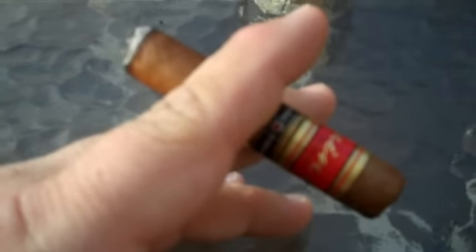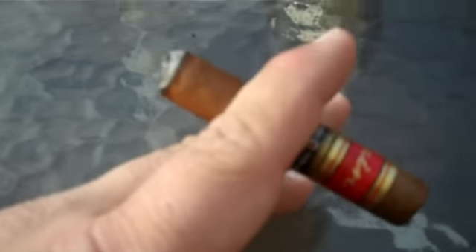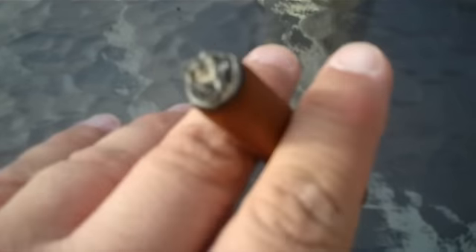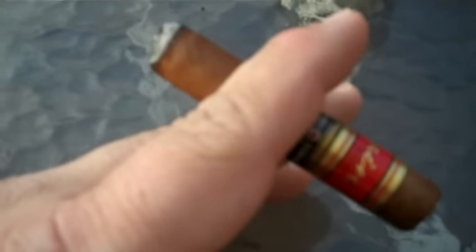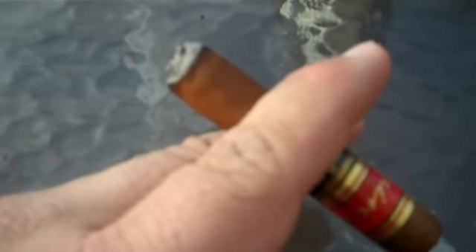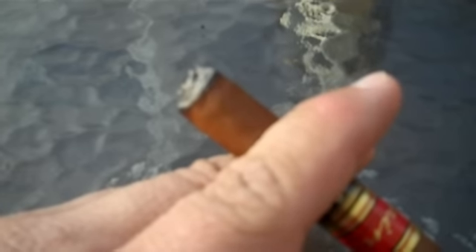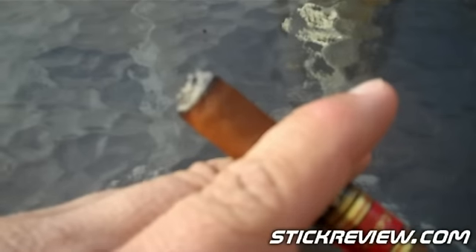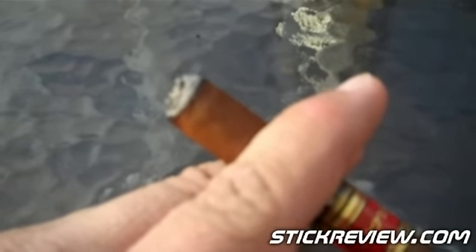Checking back in — we're right around the almost hour point, probably less than three-quarters of the way down. The ash has been falling off but is actually holding pretty well for this smaller ring gauge. The second half has gotten much stronger than the first half, which is one of the big reasons I remember loving these. You get a real clean, good full-bodied stick that keeps the spicy flavors throughout — not too intense, a spicy mix with pepper, and every so often a little bit of a candy, nougaty type of flavor.